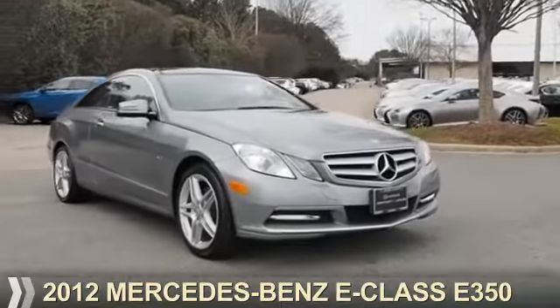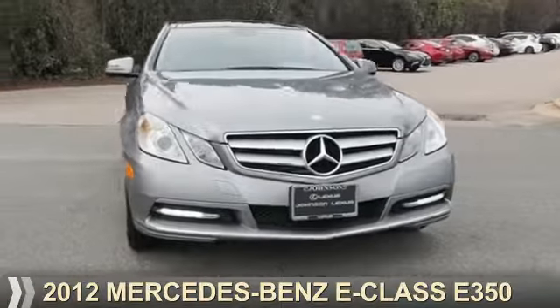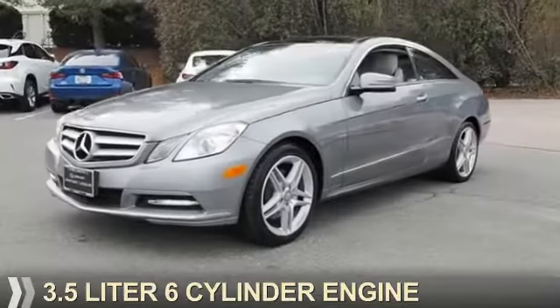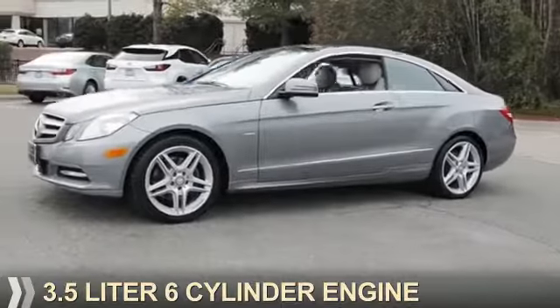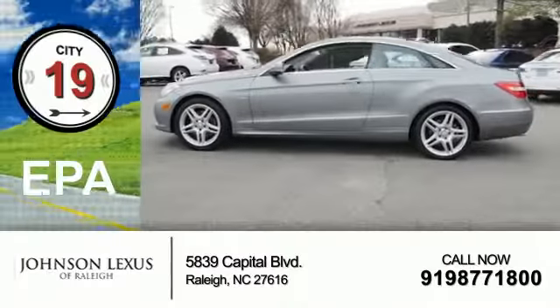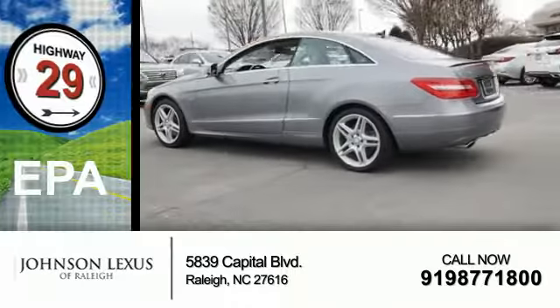Presenting the 2012 Mercedes-Benz E-Class. It's powered by rear wheel drive, a 3.5-liter six-cylinder engine and an automatic transmission. Great fuel efficiency saves you money by requiring fewer trips to the gas station.